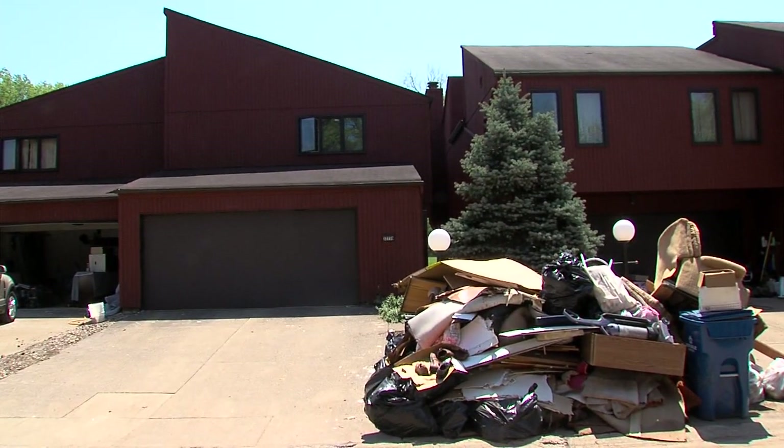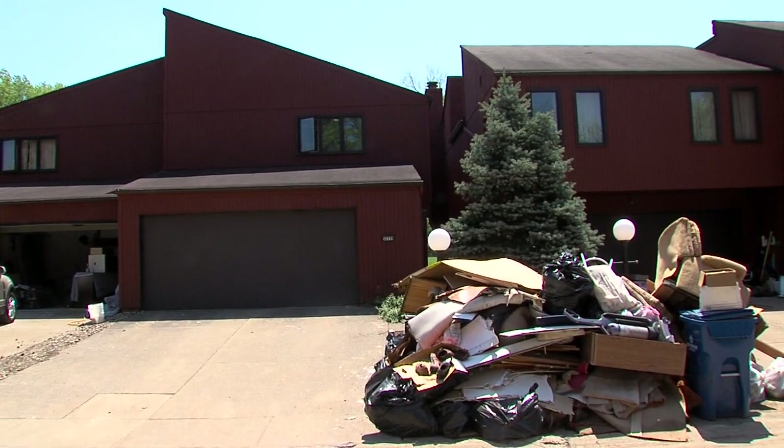Upstairs, it's like I still have civilization. Downstairs, not so much. Some possessions piled high, others outside tossed in the trash.